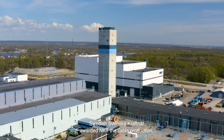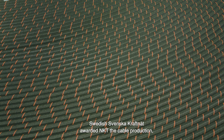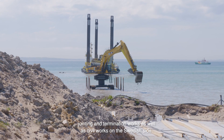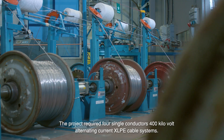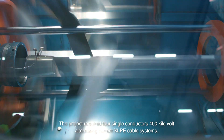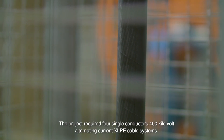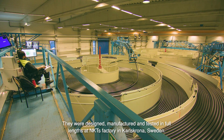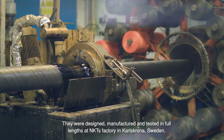Swedish Svenska Kraftnet awarded NKT the cable production, jointing and termination works, as well as civil works on the Swedish side. The project requires four single conductors, 400 kV alternating current XLPE cable systems. They were designed, manufactured and tested in full lengths at NKT's factory in Karlskrona, Sweden.